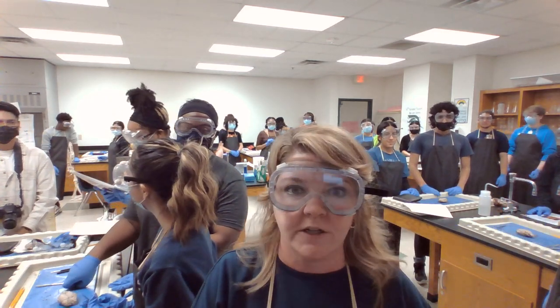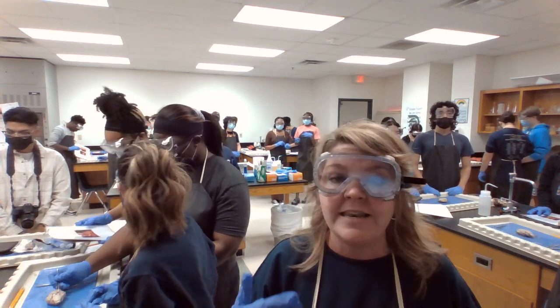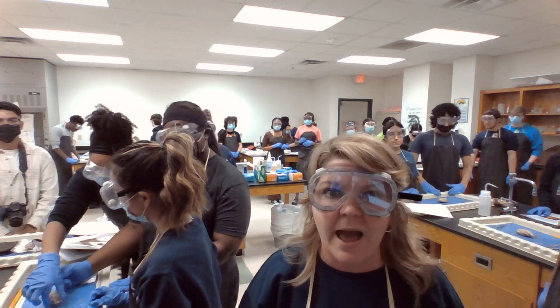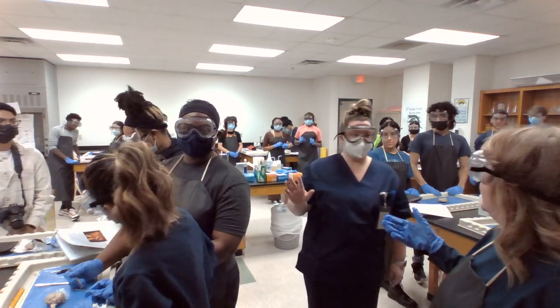Well, where in the world is Dr. Jimenez? I am actually in Ms. Disbro's class — her second period anatomy and physiology class — because great things are happening in the science labs at Newman Smith. Ms. Disbro, what is going on in this classroom?